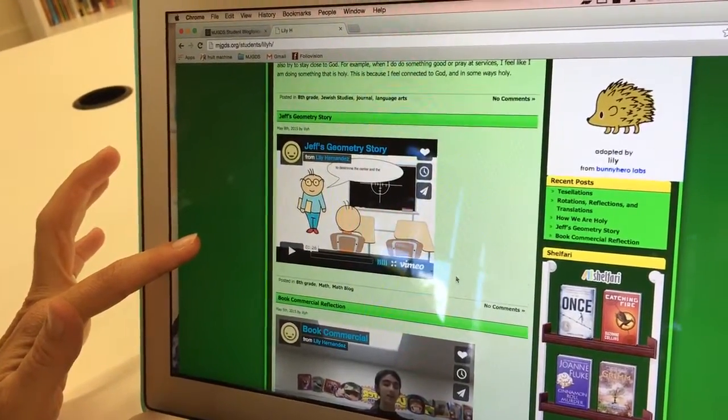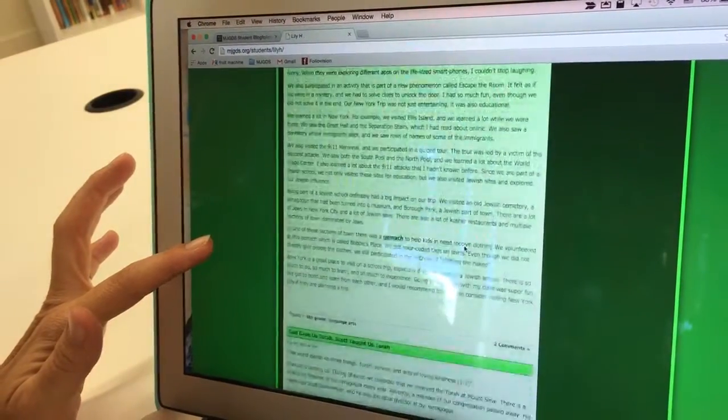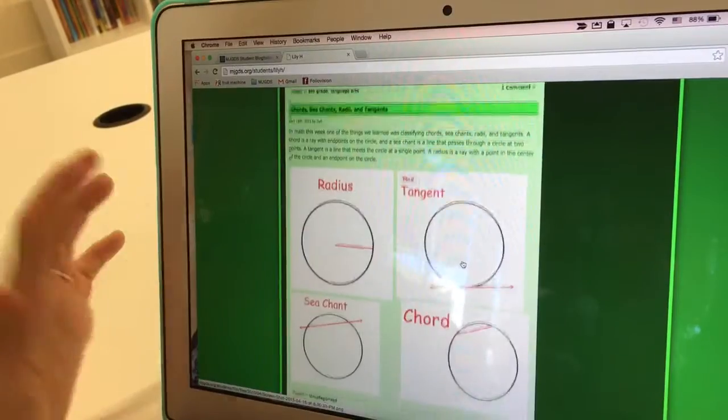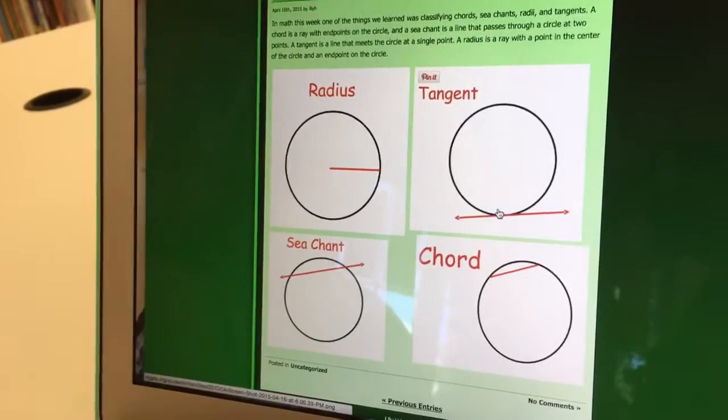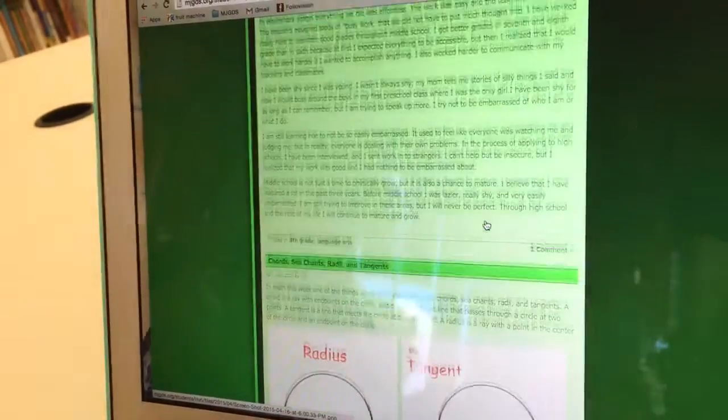She started blogging in fifth grade, so this is a collection of her thinking, her work, her writing, even her voice and her process from fifth through eighth grade. She has math posts, book reviews, and book commercials — she loves to make animated videos and was able to show her learning in any way she chose. What happens to these blogs after students graduate? Because it's on our mjgds.org server, we close it off for new posts but leave it archived. We will also help them export it and move it to a new site if they're so inclined.